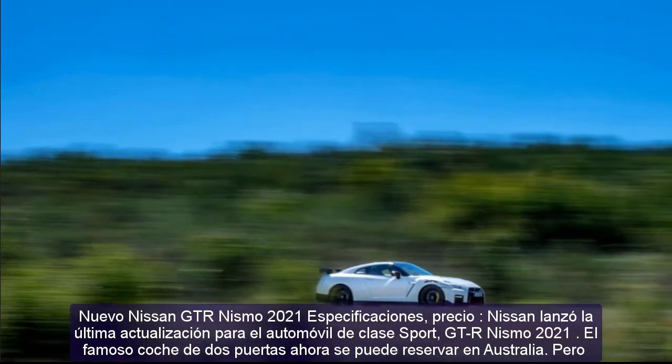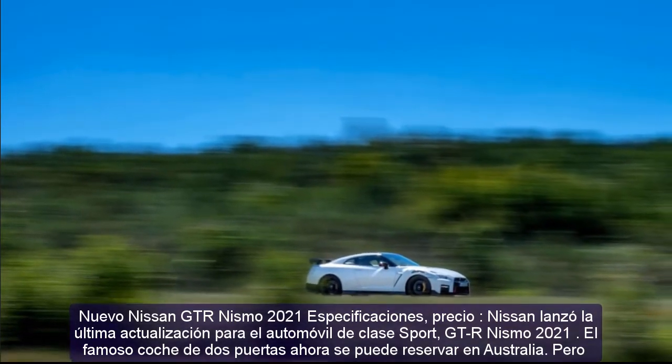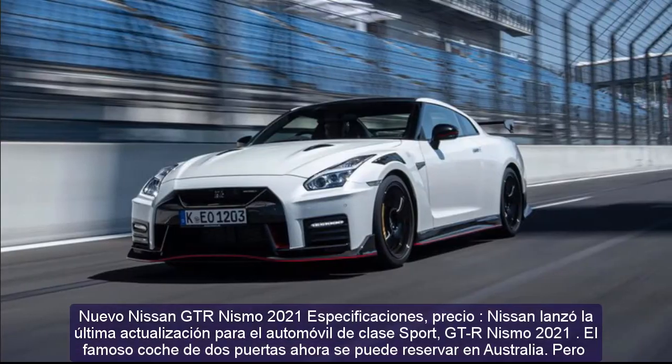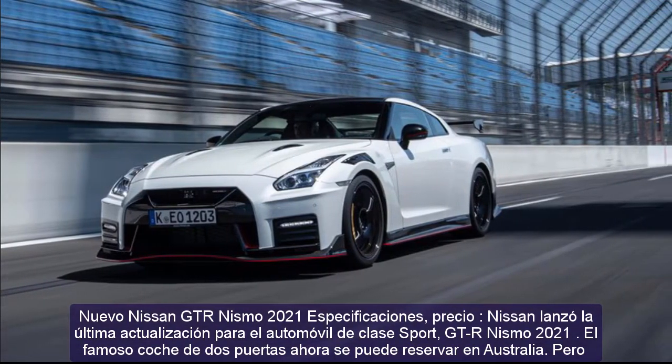New 2021 Nissan GT-R Nismo Specs and Price. Nissan put out the latest update for the sport class car, the GT-R Nismo 2021.